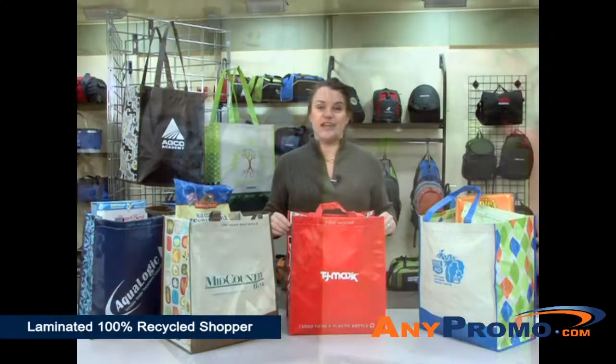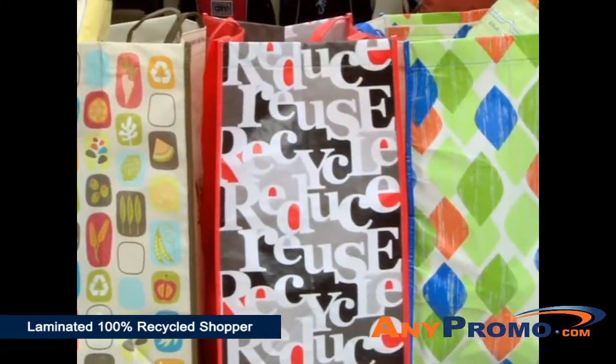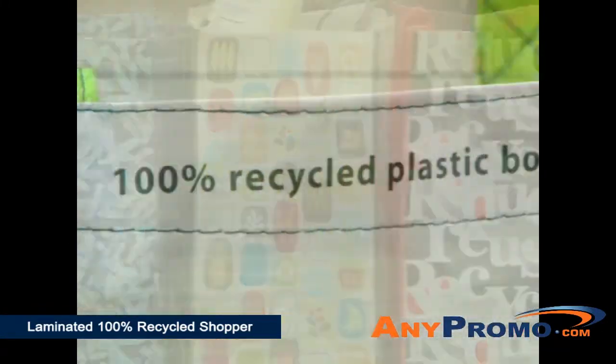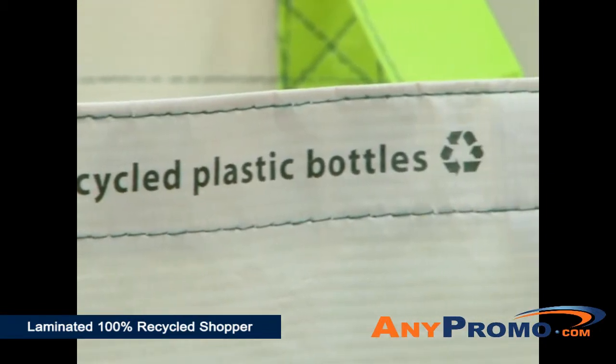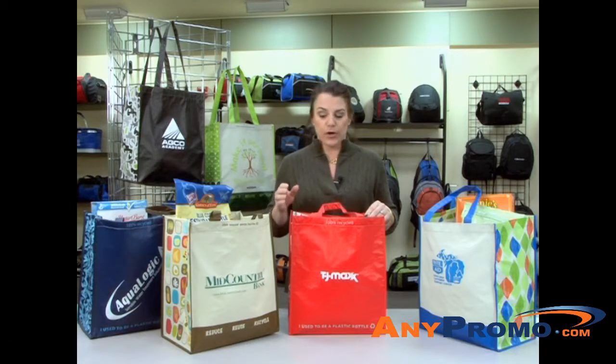This is our laminated 100% Recycled Shopper. Each design has bold graphics on the sides and eco-friendly messaging. This product is ideal for grocery stores, farmers markets, or any company that wants to promote green living.